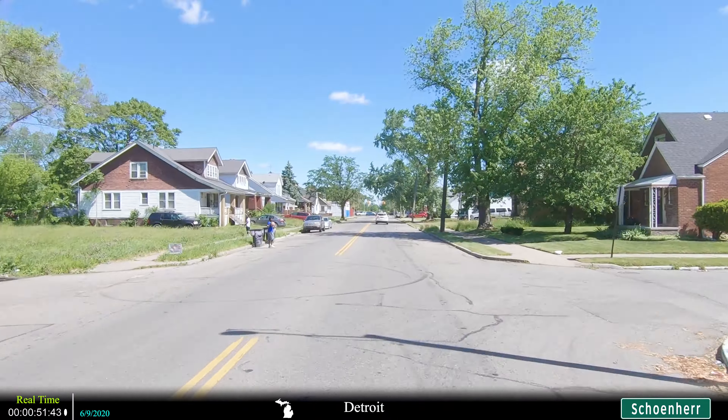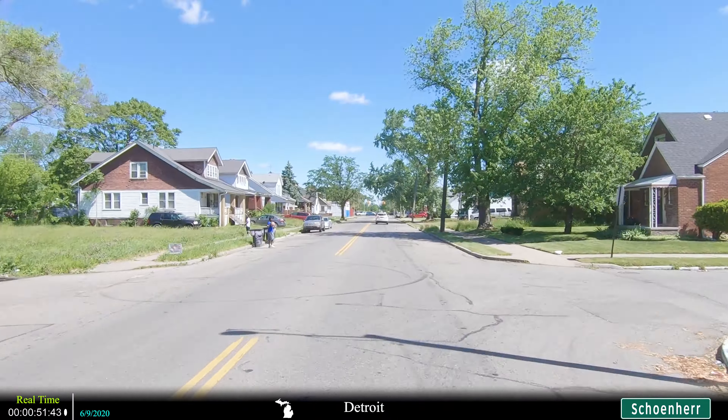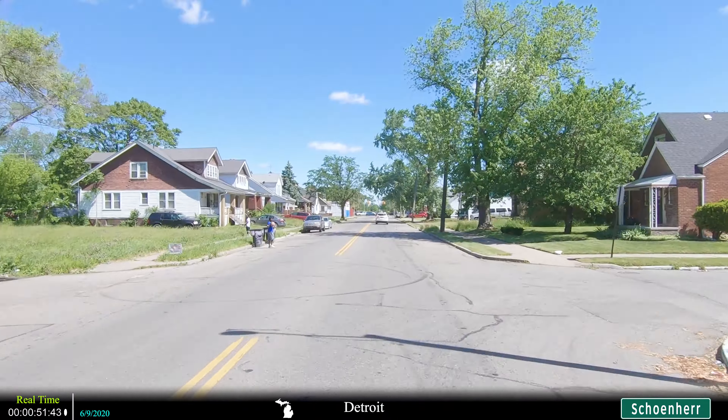As we cross 8 Mile, we also leave the Detroit city limits. 8 Mile serves as the boundary between Detroit and its northern suburbs. Make sure that you check out my video on 8 Mile, and if you're interested in seeing the other Mile Roads, you can check out my Detroit Mile Road playlist.